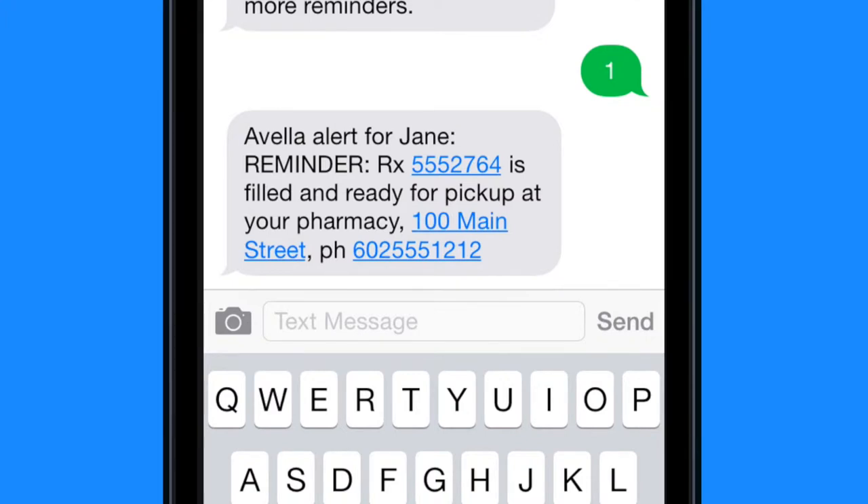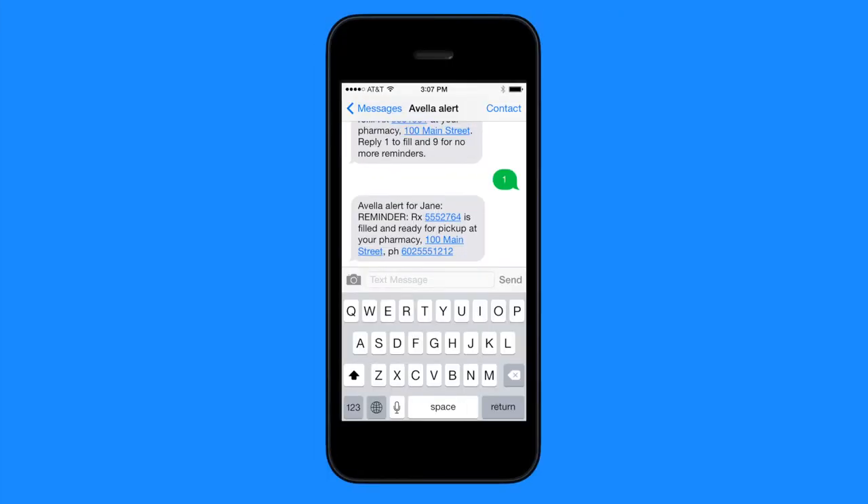You'll be able to refill your prescriptions from work, the soccer field, or the grocery store. And you'll even get a text when it's ready. There'll be no more waiting. You have better things to do with your time.